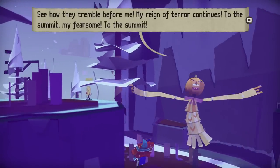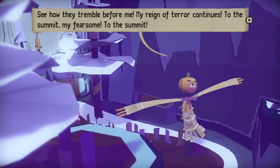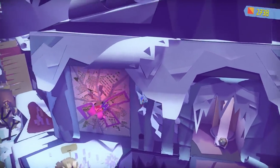See how they tremble before me - my raid of tower terror. Continues to the summit my fearsome, to the summit. Alrighty then, I love how composed he is about the whole thing too - he can love it but still be professional about it.